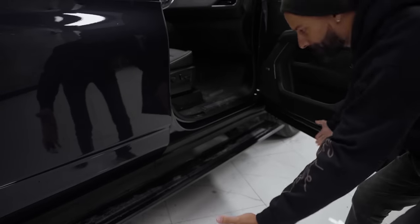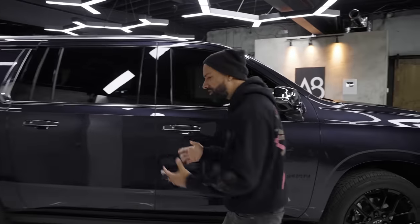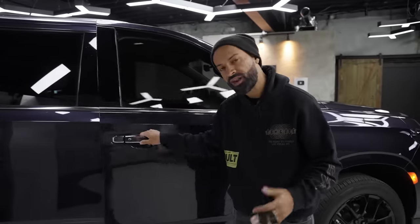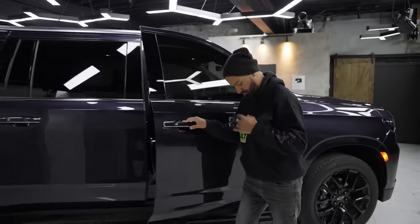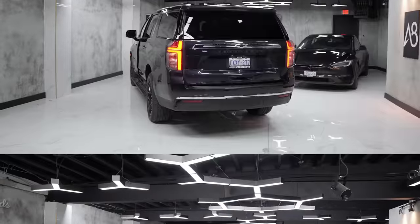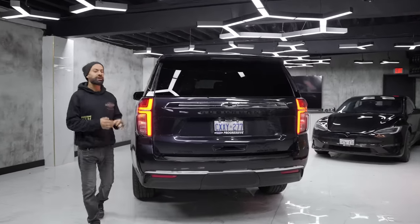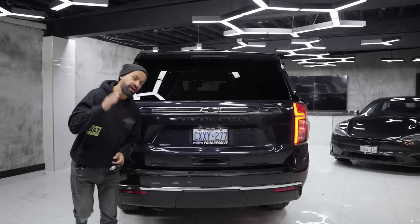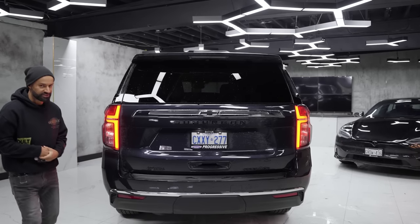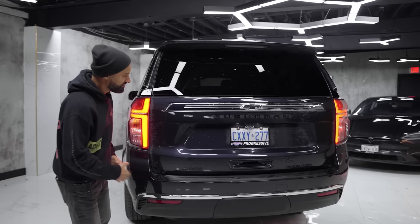Opening the door — I can get in very easily, and when I close it, it feels solid, not like a domestic clunker anymore. To the back of the Chevy Suburban — it's rather dirty because it's a Suburban designed to be used, and the weather outside is pretty crappy. It's nice and big as you'd expect.